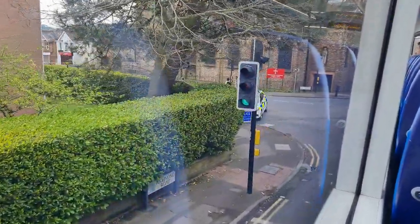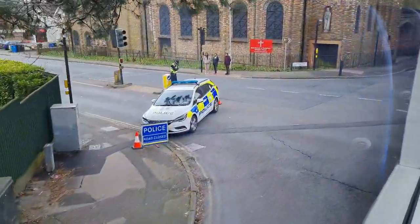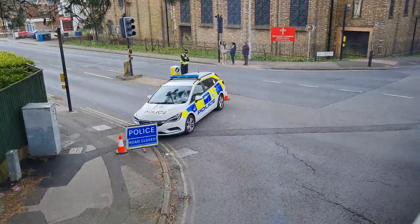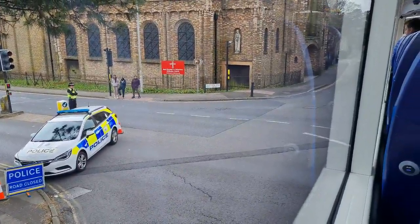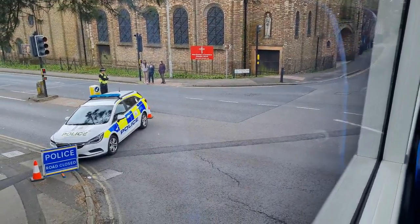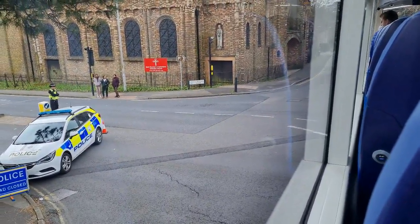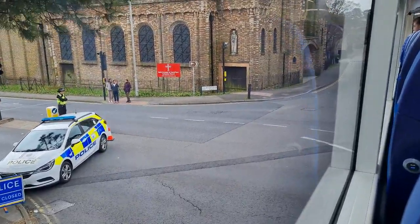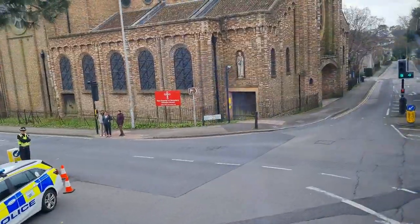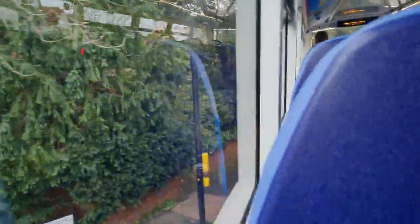I wonder what's happened here - next is all road closed. I don't see anything else going on around here. We're finally going to get off this road. Let's have a little look down there - yeah, I don't see a thing. Interesting.